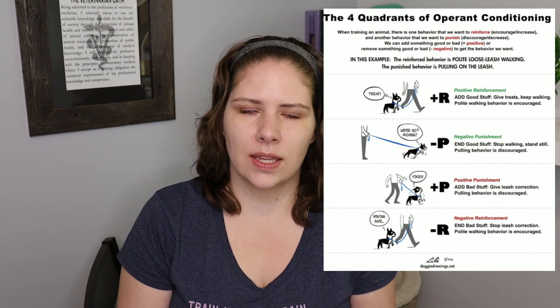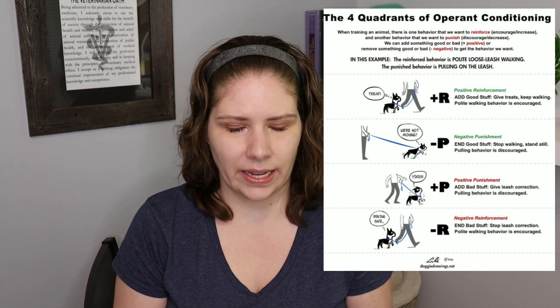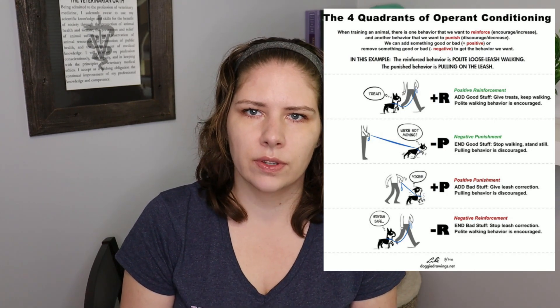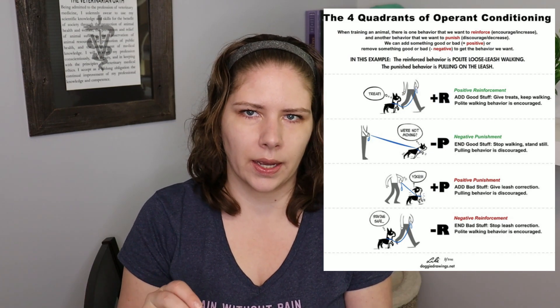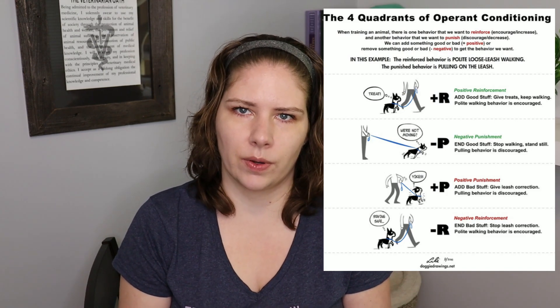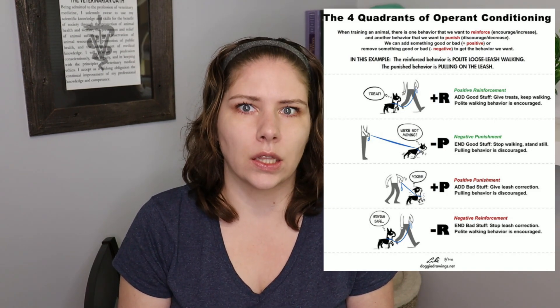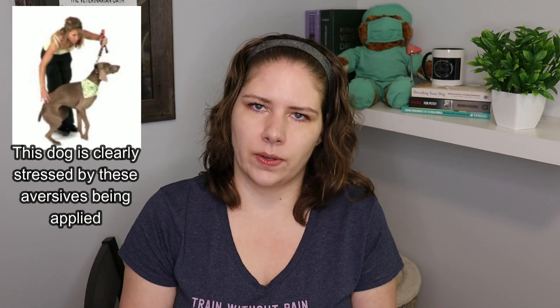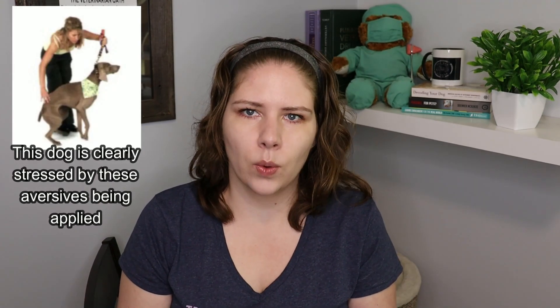Some people use negative reinforcement. What happens in these situations is an aversive — something that the animal doesn't like — is applied and maintained until the animal does the behavior we are wanting. This is used a lot in horse training and other species. You'll see people push down on the back end of a dog trying to get the dog to sit, pushing until the dog sits, and then releasing the aversive.